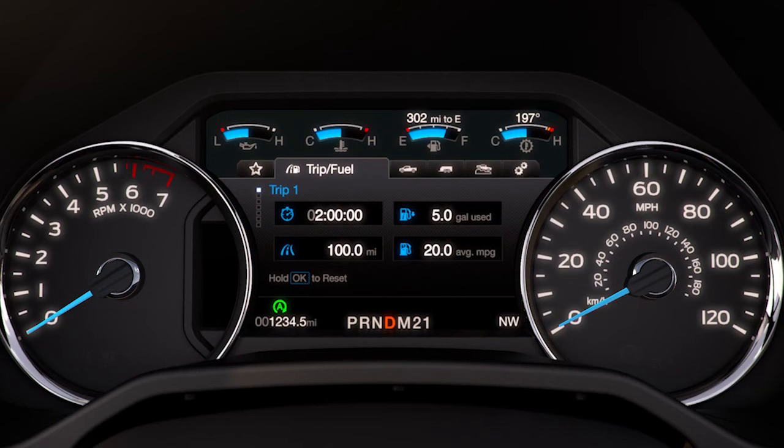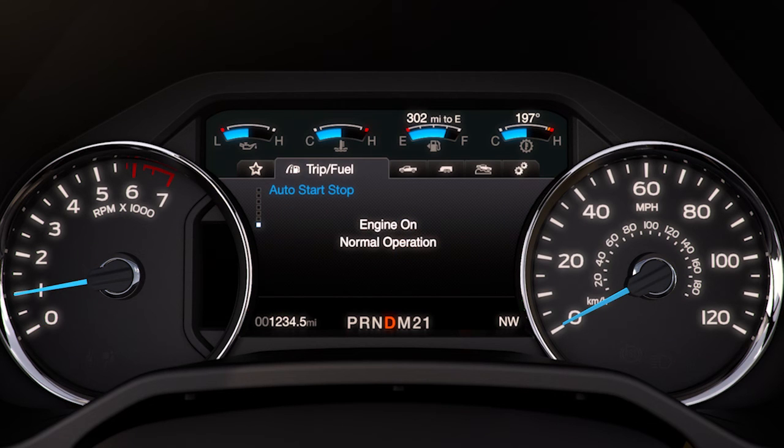You can also use the 5-way switch located on your steering wheel to get to the Information on Demand screen, which tells you if your engine is off or why it's still running.